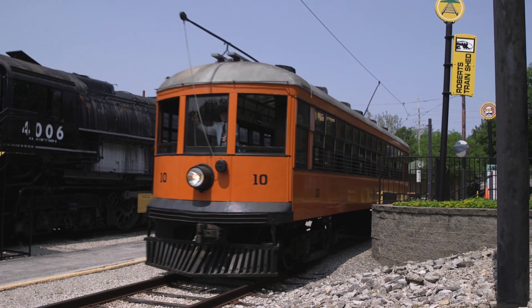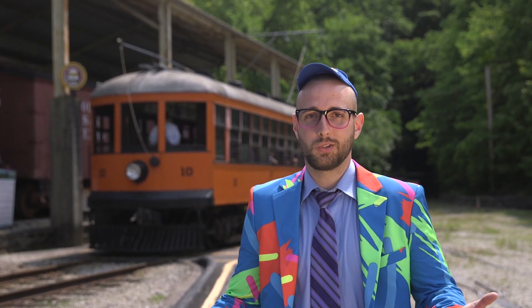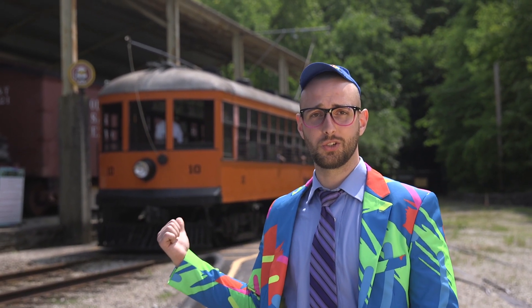These style streetcars were used for well over 50 years in the 1800s and 1900s. Back in the day, not every speedster had a vehicle of their own. They used streetcars just like this to get around town. In fact, not everybody had a school bus back then, so they used these to get to school.